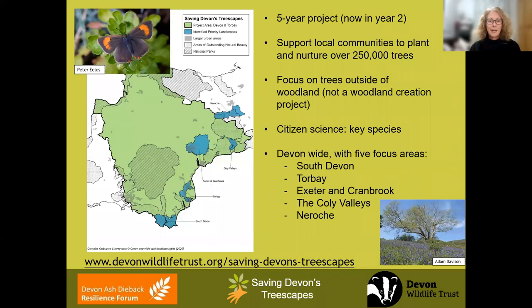The aim of our project over five years is to support local communities to make our treescapes more resilient by planting a lot of trees. We are giving away a lot of trees during the course of the project. Our focus is on trees outside of woodland, and we are focusing on five areas in the county: South Devon, Torbay, Exeter and Cranbrook, the Coley Valley area in East Devon, and also Neuroche, which just crosses the border into Somerset.